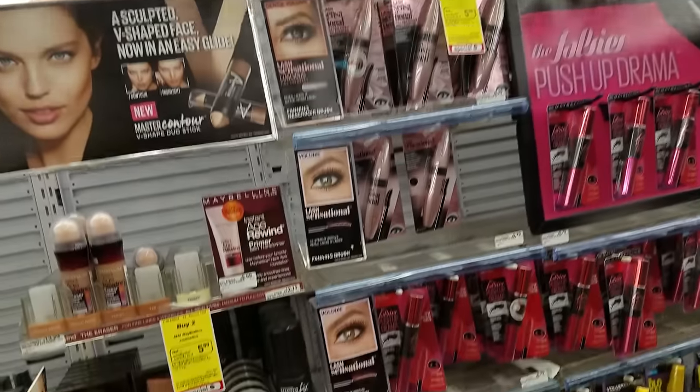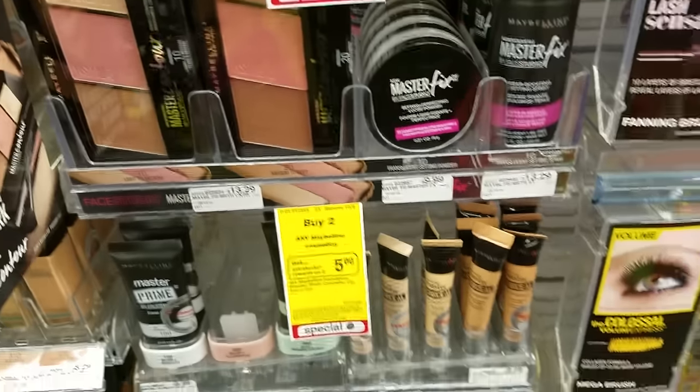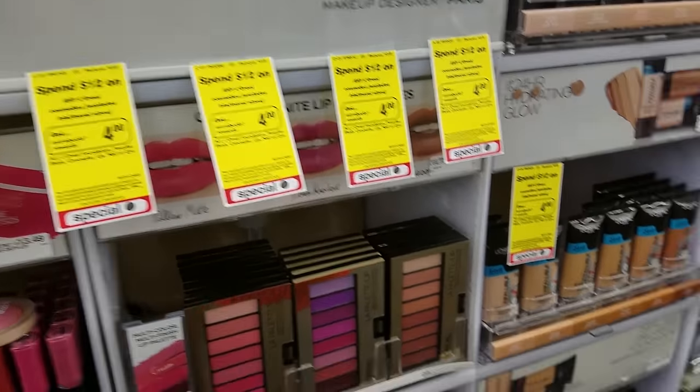If you like Maybelline, this week they are buy two and get back $5 extra care bucks. L'Oreal is spend $12 and earn $4 extra care bucks.